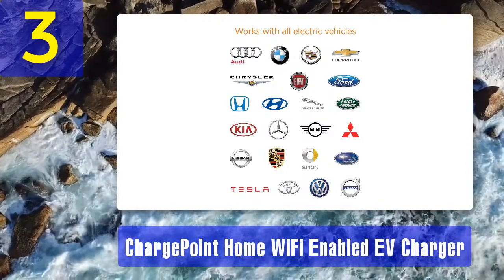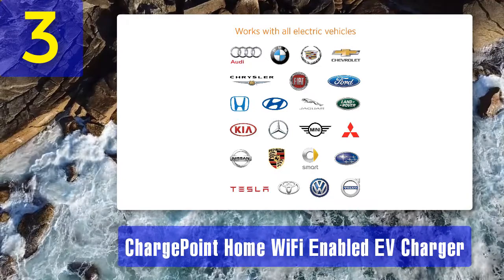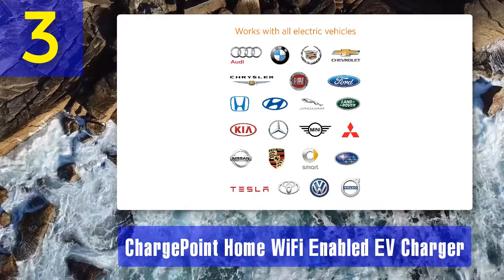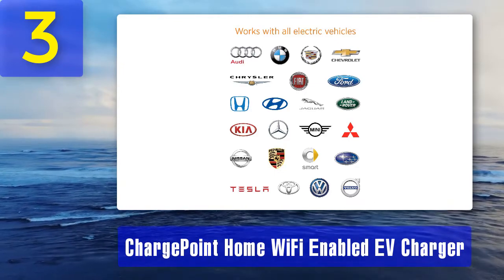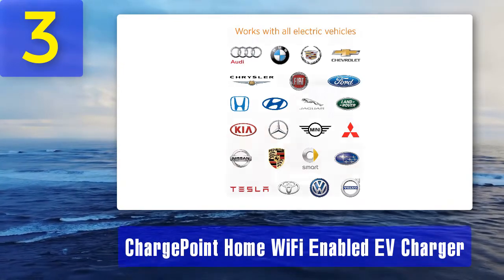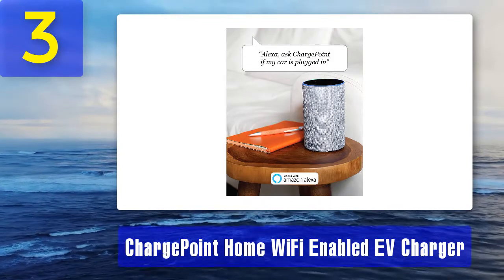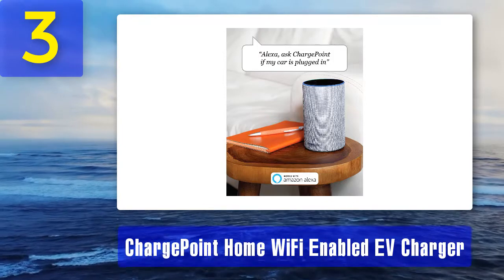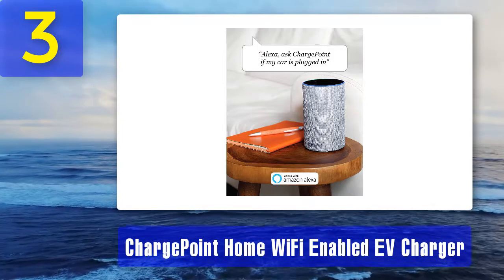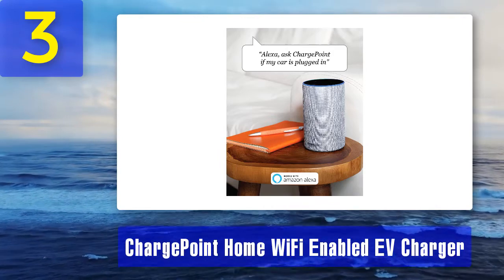It is a UL listed charger designed and built for electrical safety, and is the first Energy Star certified EV charger. Pros: Level 2 charger, Energy Star certified, Wi-Fi, compatible with Alexa, available in hardwired or plug-in versions. Cons: short Wi-Fi range.